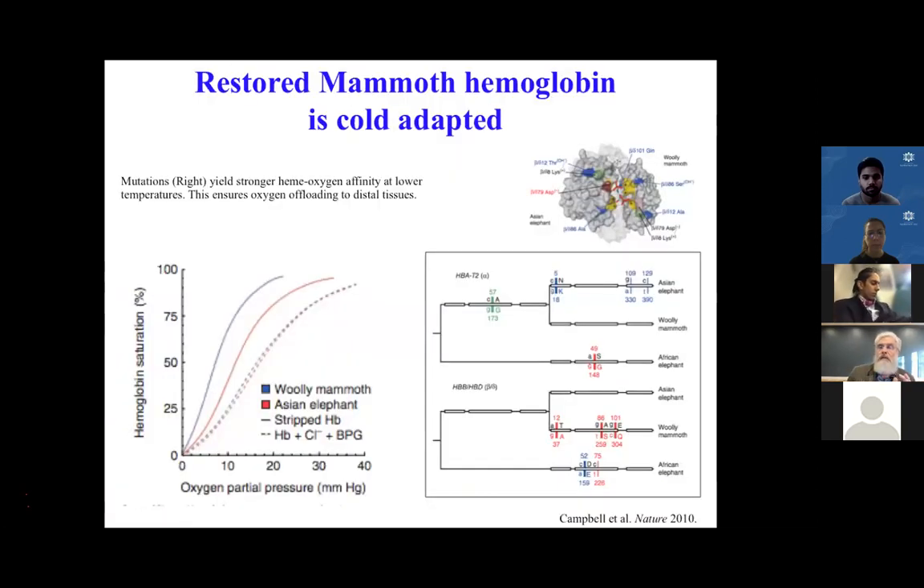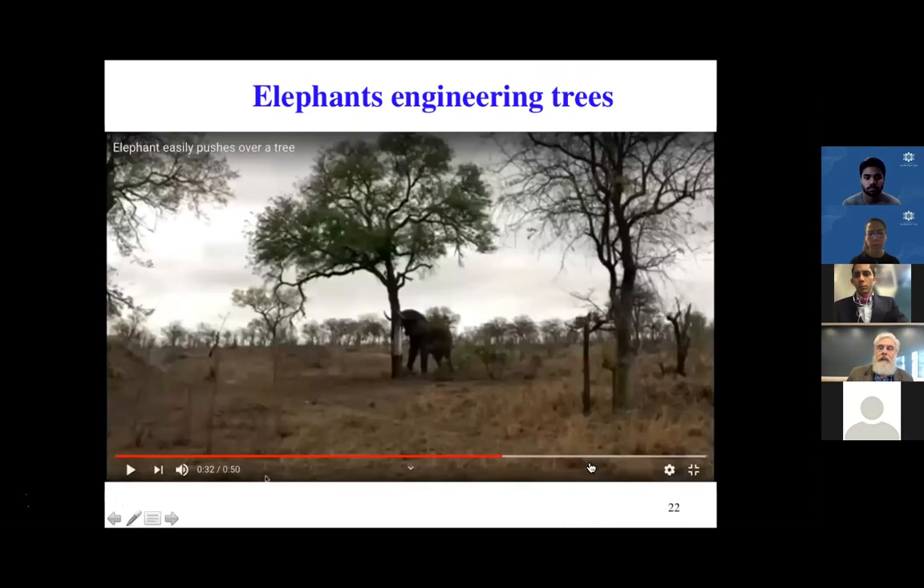Our goal is not to de-extinct species, but to enrich the diversity of endangered existing species. Progress from the Campbell lab shows that mammoth hemoglobin — recreated, restored, de-extincted — indeed has cold tolerance properties. When you study hemoglobin saturation as a function of oxygen pressure, there are very distinctive physiological effects. A very small number of amino acids — shown in blue and red — are the substitutions separating African, Asian, and mammoth elephants.